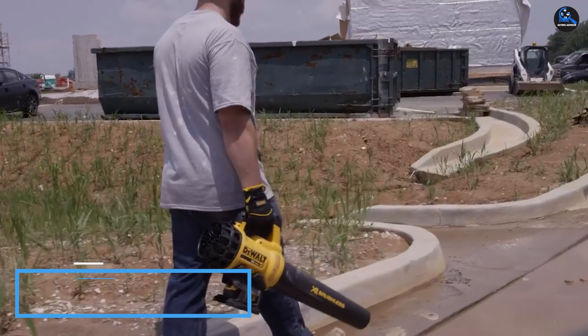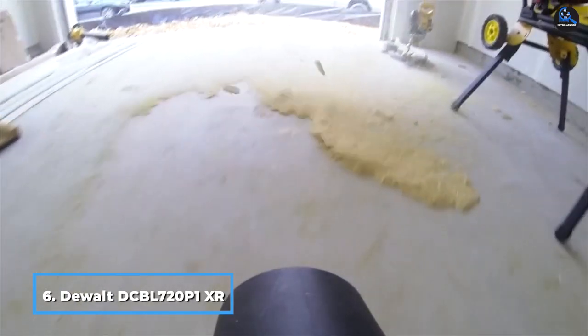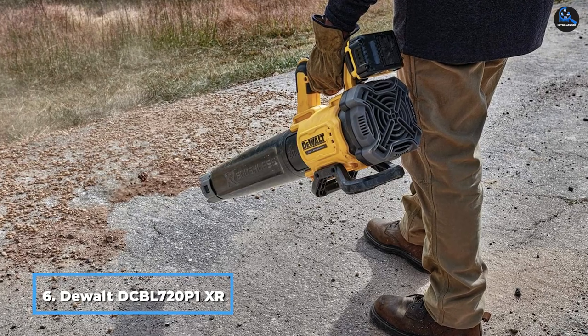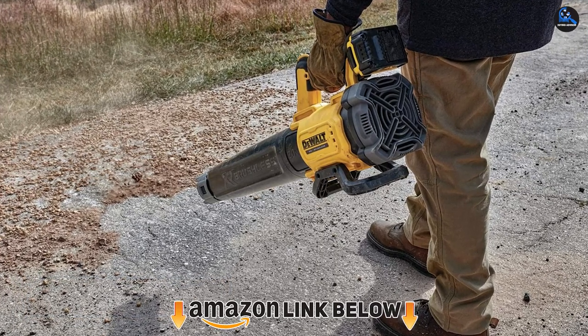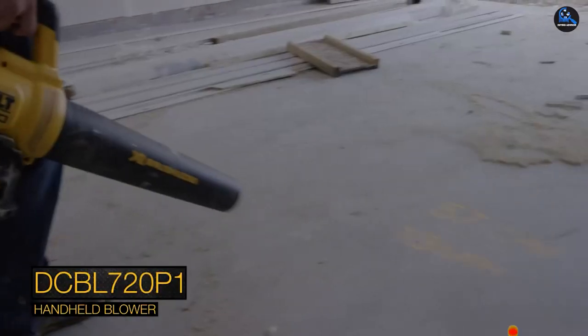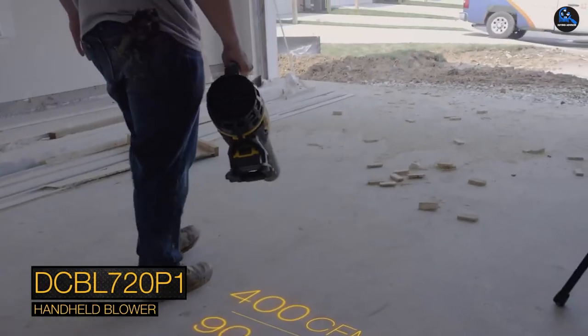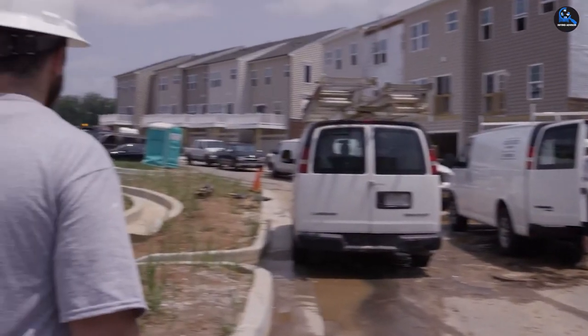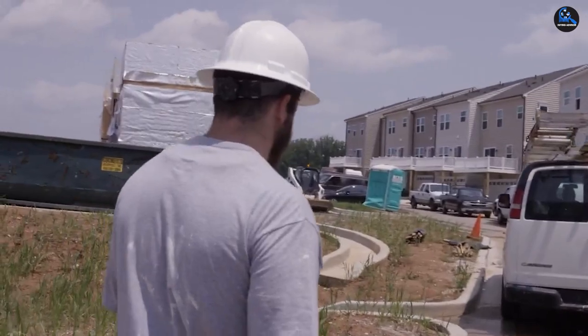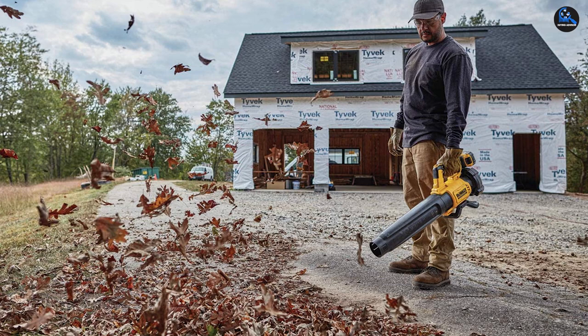The number 6 position is dominated by the DeWalt DCB BL720 XR Brushless Blower. The thing about this company is not just how renowned it is — the fact that it never ceases to improvise and invent brand new technology is what fills us with wonder. The XR Brushless Blower is another popular product in the company's long line of prestigious power, construction, and home care tools.